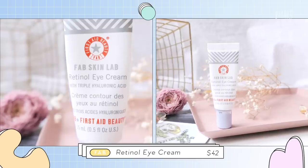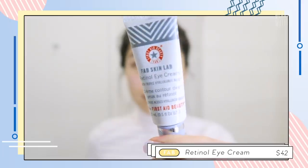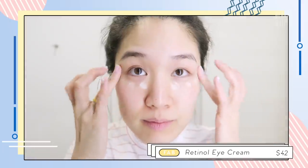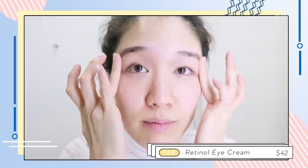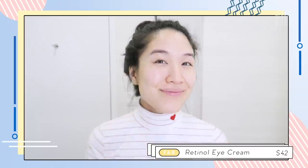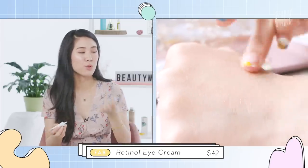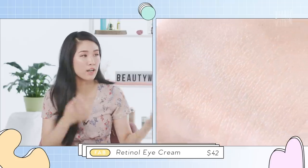Next is the First Aid Beauty Retinol Eye Cream with Triple Hyaluronic Acid — there's also vitamin E in here. This is the only eye cream I actually use, and it's very well loved. It has colloidal oatmeal, allantoin, aloe, ceramides, and vitamins C and E, which are very calming and soothing even for sensitive skin. There's also encapsulated retinol, which helps with the delivery of active ingredients. It's creamy but blends so easily and seamlessly, has a lot of hyaluronic acid so it's very hydrating, while also helping you target fine lines and wrinkles.